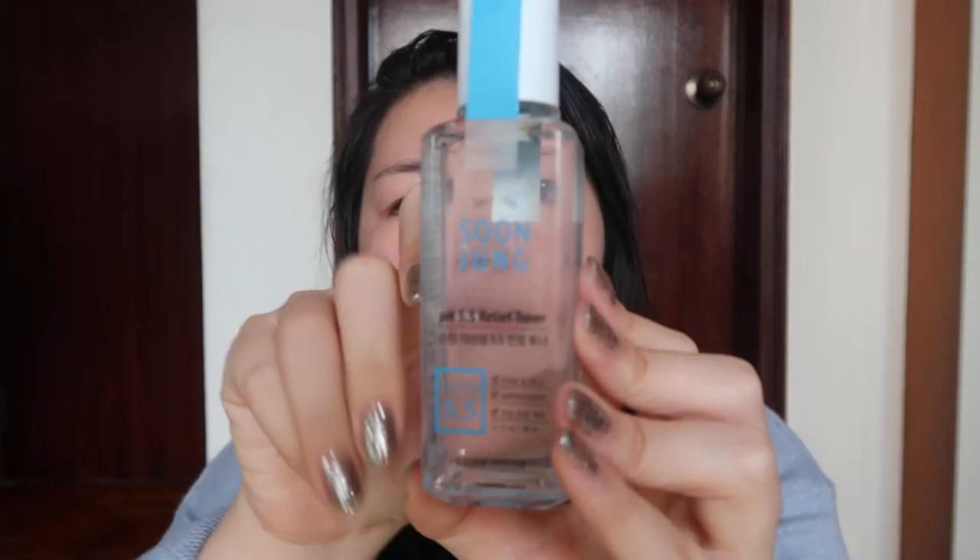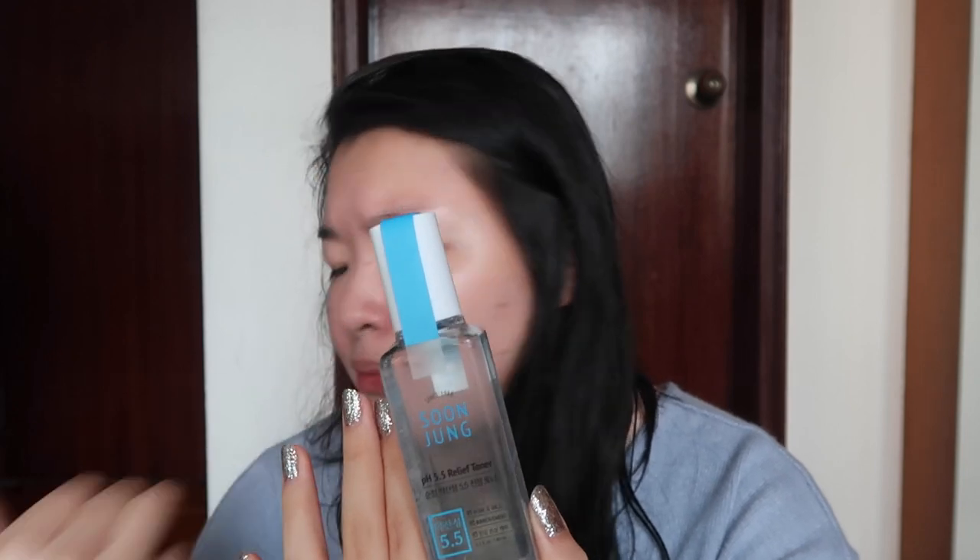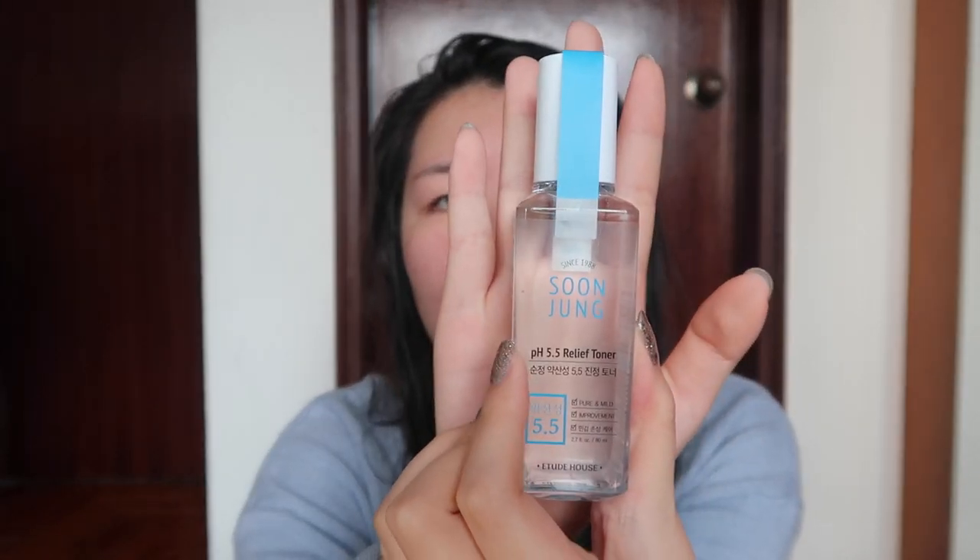The third toner is the Etude House Soonjung pH5.5 Relief Toner. I was never a fan of Etude House — I always thought their products were cheap and not very good. But in Korea I saw Etude House everywhere so I walked in. A salesperson looked at my bare skin and said I have sensitive skin and recommended their new non-alcoholic product line. This relief toner is really different from usual Etude House products — the packaging is not cutesy at all, it looks like a proper skincare product. I'm actually quite excited to try it.